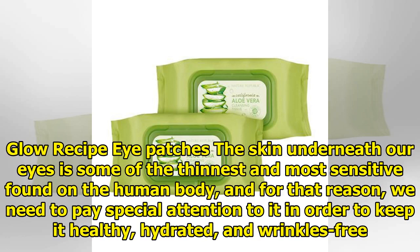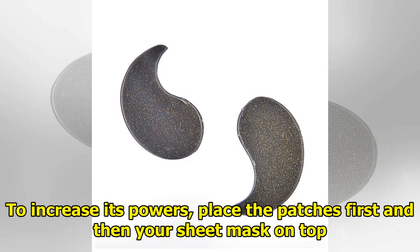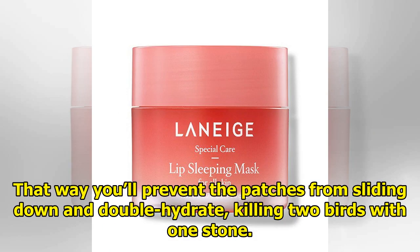Glow Recipe eye patches: the skin underneath our eyes is some of the thinnest and most sensitive found on the human body, and for that reason we need to pay special attention to it in order to keep it healthy, hydrated, and wrinkle-free. For a plane ride, a good pair of eye patches can be the perfect way to avoid looking like a zombie once you get off the plane. To increase their power, place the patches first and then your sheet mask on top — that way you'll prevent the patches from sliding down and double hydrate, killing two birds with one stone.